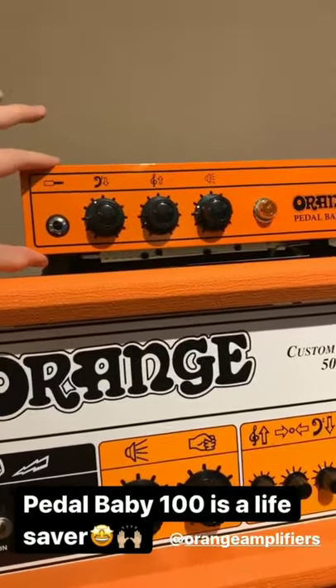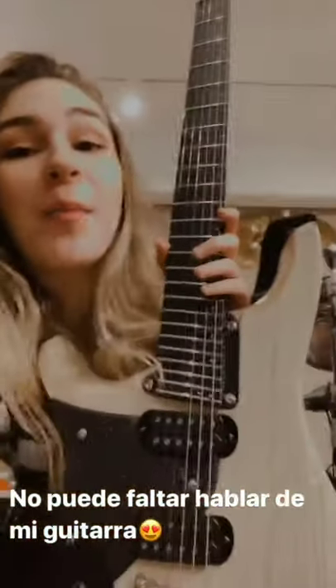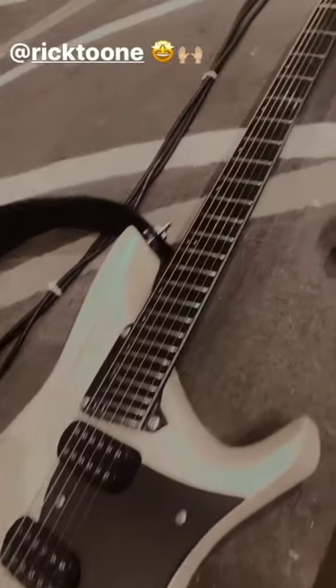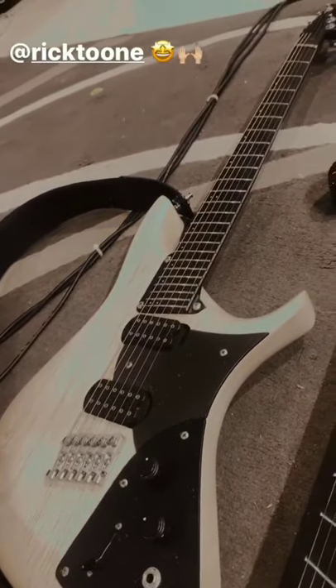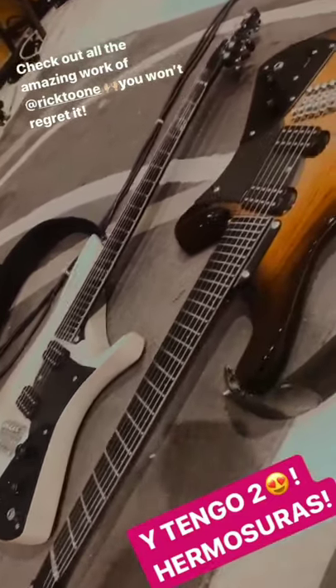And I know it looks tiny, but trust me, it packs one hell of a punch. I am back. And we cannot have a session where I explain my setup without talking about my beautiful guitar. So my guitar is made by the one and only Rick Toon. He is extremely awesome and I'm so fortunate to have caught his eye, and also to have not only one but two of his precious guitars.